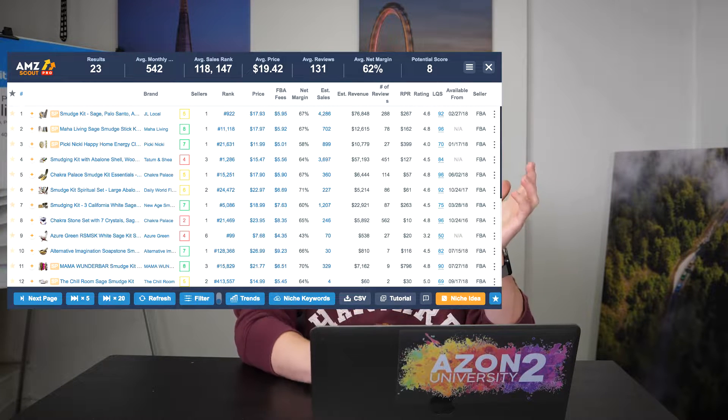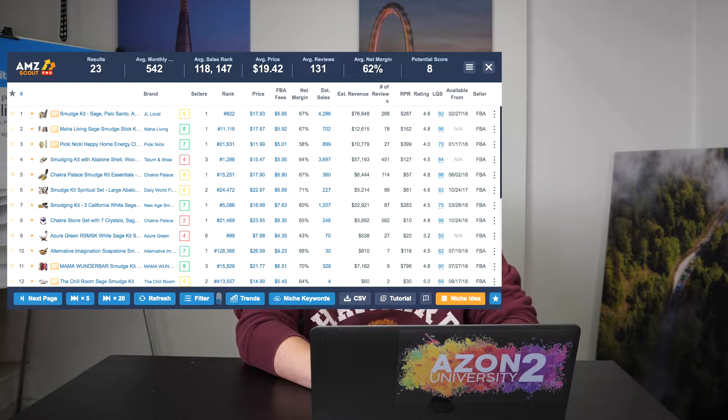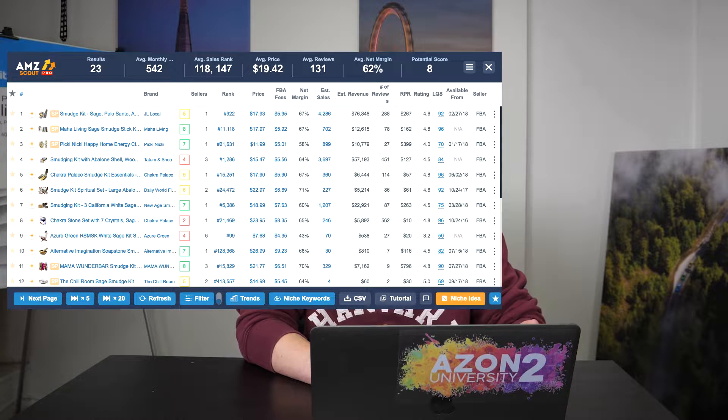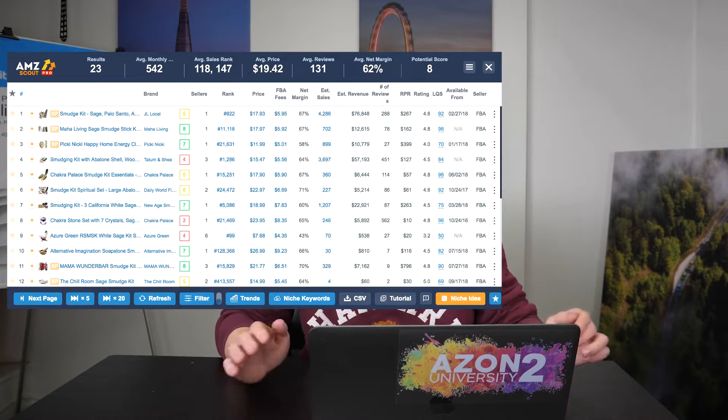Our first product is a smudge kit. They are selling an average of 542 times a month and have an average review count of 131 — so far, that's really good. They're selling for around $20 and have a margin of 62%. We like to look at products with 400 or more sales a month, a BSR under 1,500, and reviews under 400. With 542 sales, 131 average reviews, a 62% margin (we aim for 40%), and a price of $20 (we aim for $15–$35), this product is absolutely perfect.